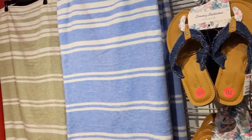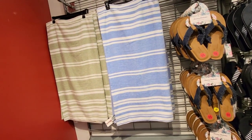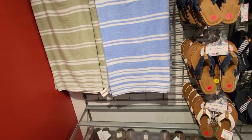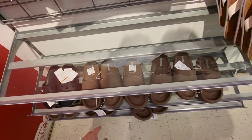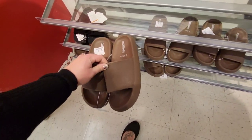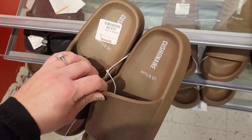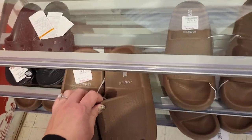Let me get a price on these towels — oh my gosh, they're so luxurious! $14.99, and they're huge too. And then we have some — I don't even know, who's wearing these? I guess these are good for the beach, right? Because they don't look like they're good for the fashion. $19.99.